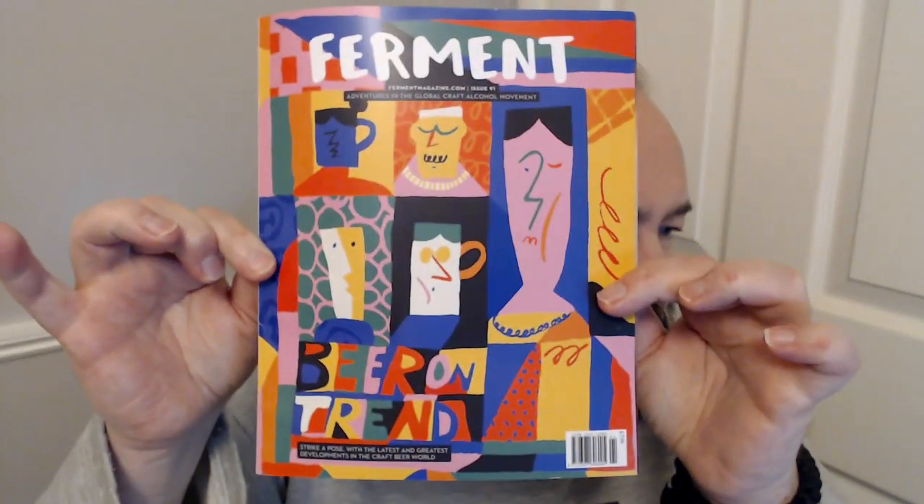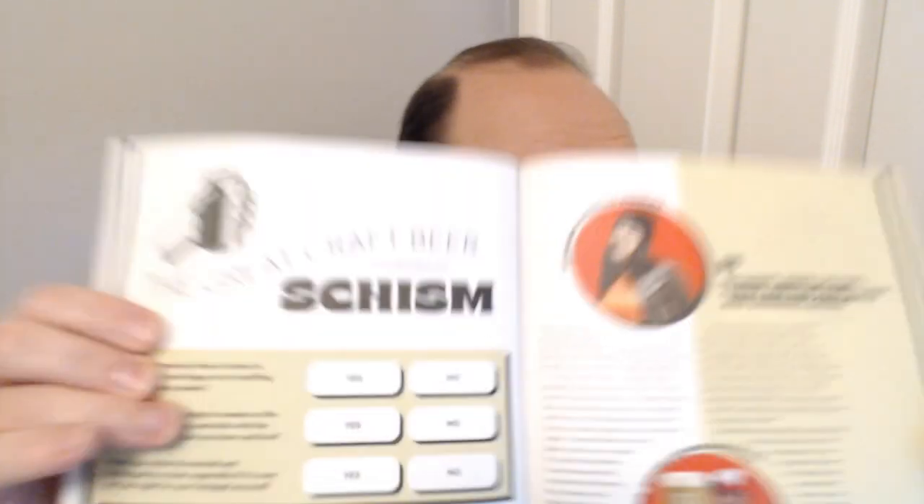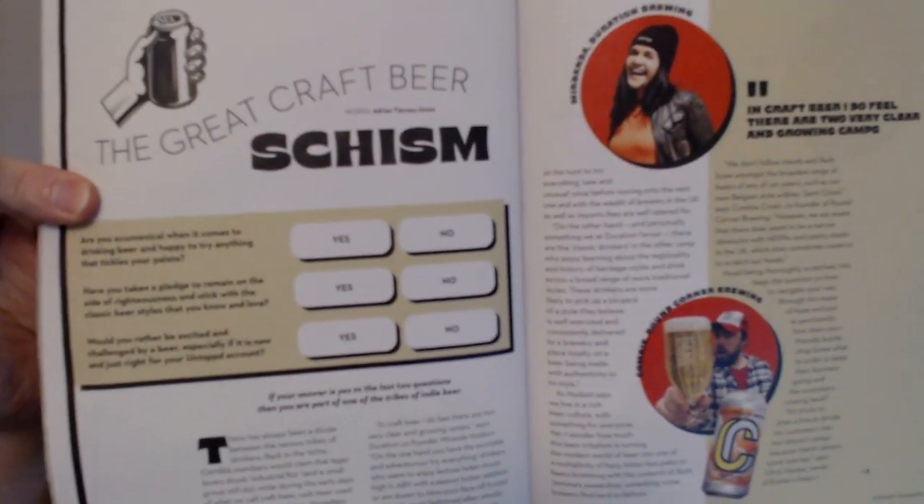Hello dear viewer, it's Uncle John here again, drinking another beer with you. It's another one for Beer 52, slightly older this one — it's from the Beer On Trend magazine. This was the first edition that didn't have the tasting notes in, which is just not good at all.